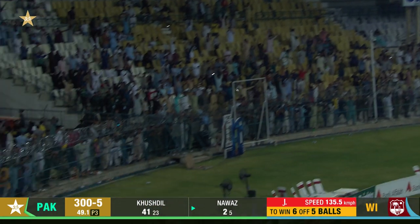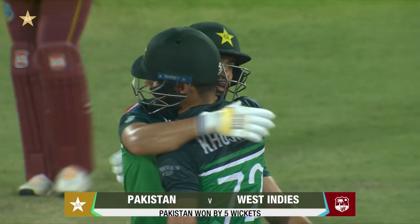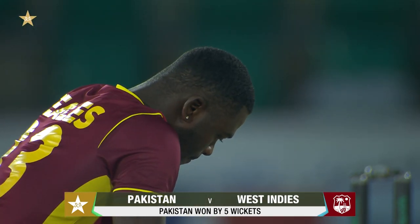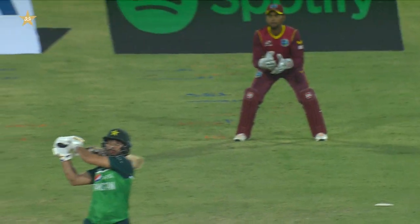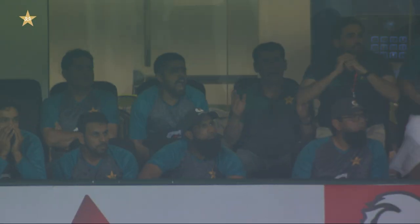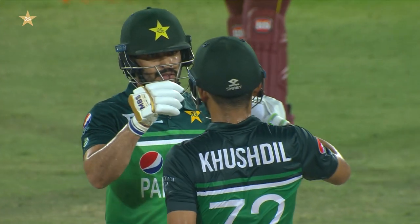Game over! Mohammed Nawaz finishes it in style — Jayden Seals is on his haunches. Risky option to be bowling hard length here. It's been another fantastic chase from Pakistan — a winning shot comes up in style. The Multan crowd were on their feet, so was Babar Azam and his men. Pakistan winning by five wickets — 10 Super League points.